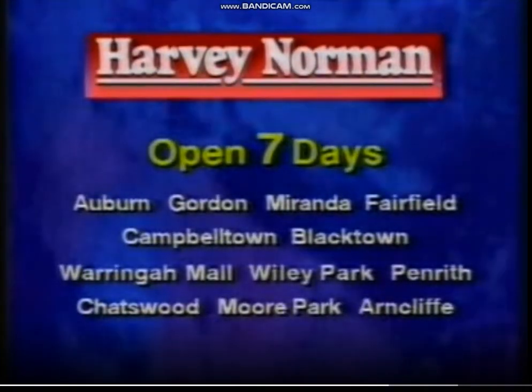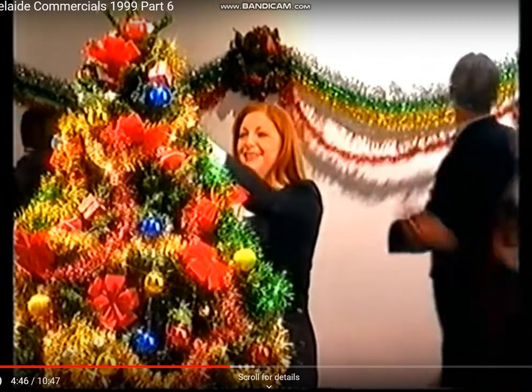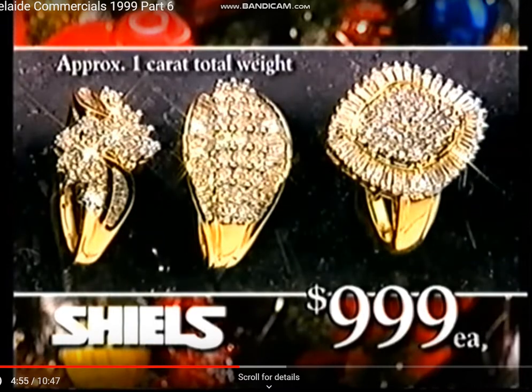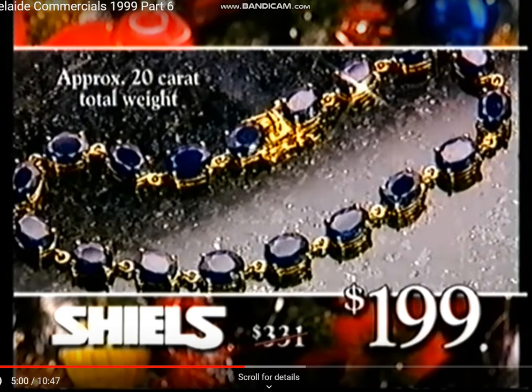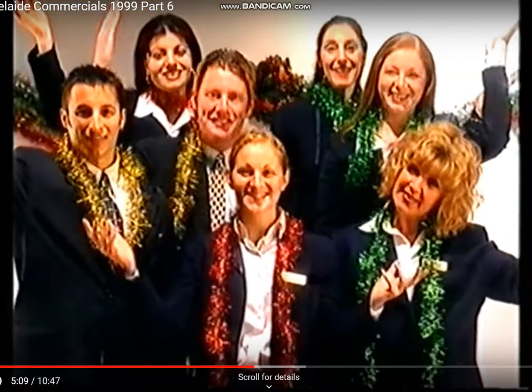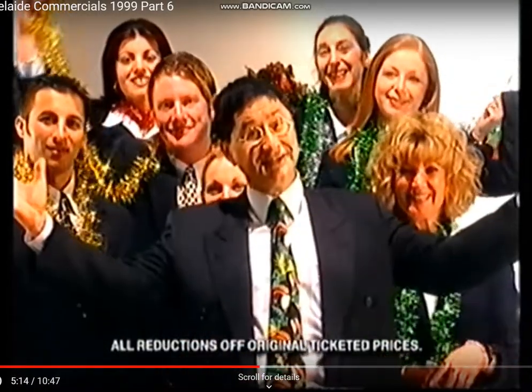At Harvey Norman. The only thing that changes at Shields at Christmas time is the decorations go up. We offer the same tremendous value all year round. Like these rings set with a whole carat of diamonds, only $999 each. This bracelet set with 20 carats of natural sapphires, only $199. And 9 carat padlock bracelets from only $79.95. Now that's simply irresistible. Merry Christmas from Shields!